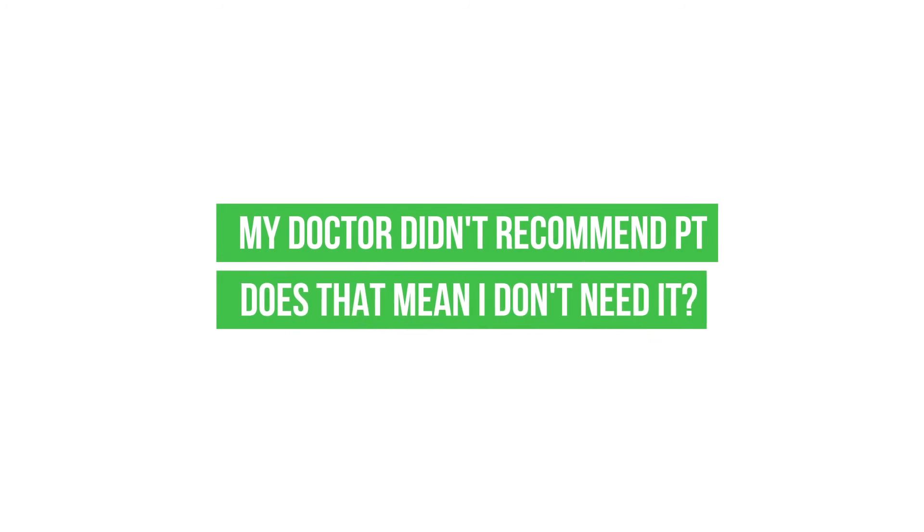My doctor didn't recommend physical therapy — does that mean I don't need it? We hope that your physician includes physical therapy, but it's always okay to ask to have it included. It is covered by most insurances, and you really want to incorporate physical therapy as part of your myeloma journey because we want to improve your health and especially improve the quality of your life. So please keep us in mind.